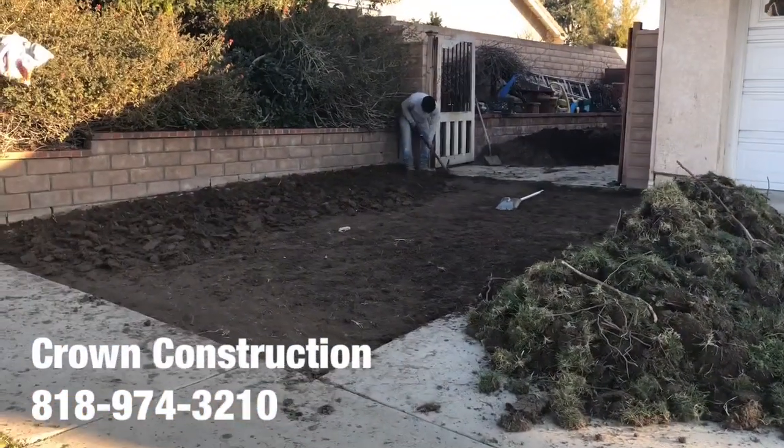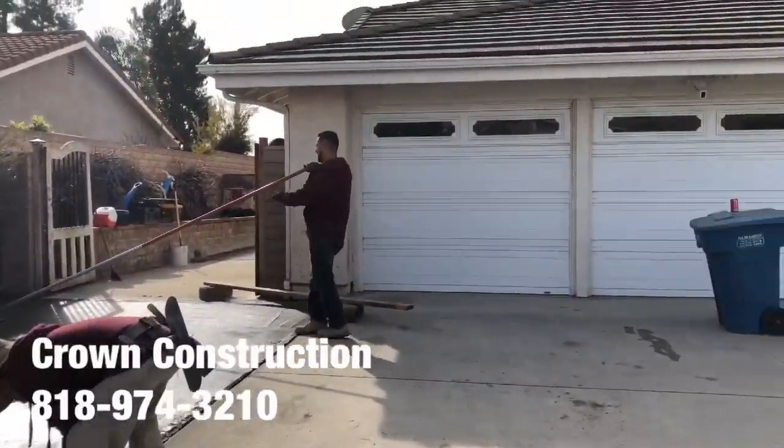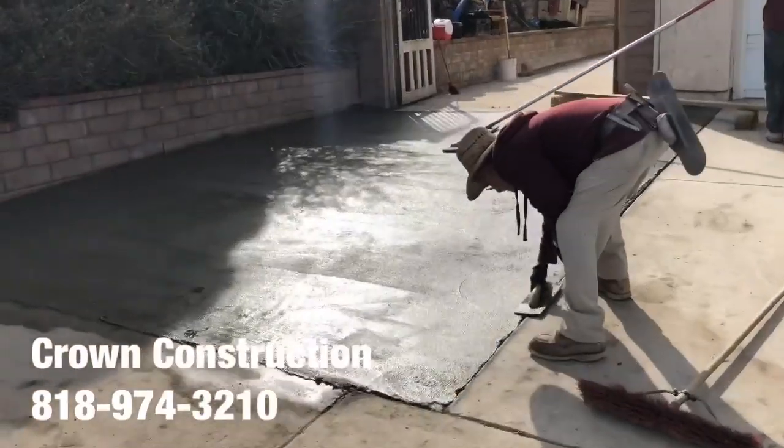This is what it looks like — driveway extension. This surface, this is what it looks like, the extension of the actual driveway here on the side.